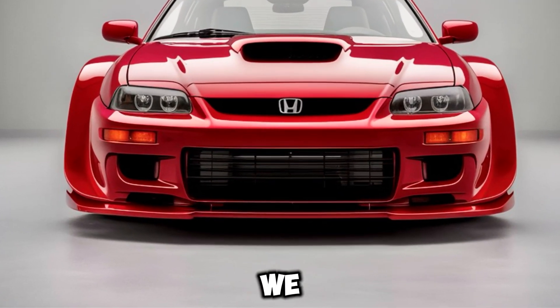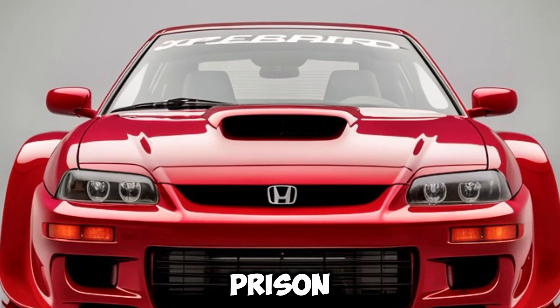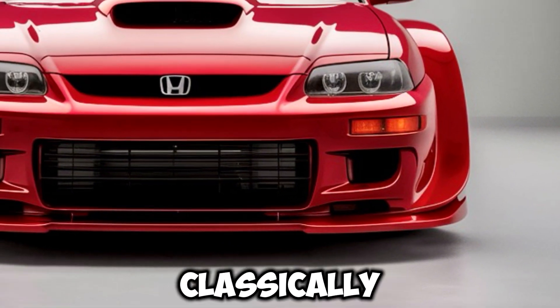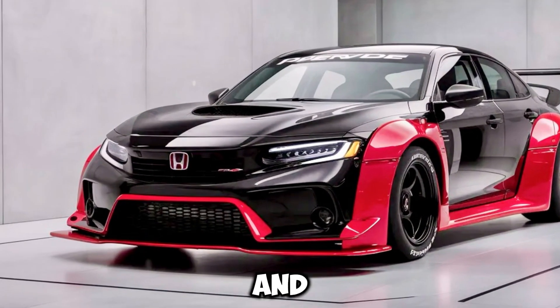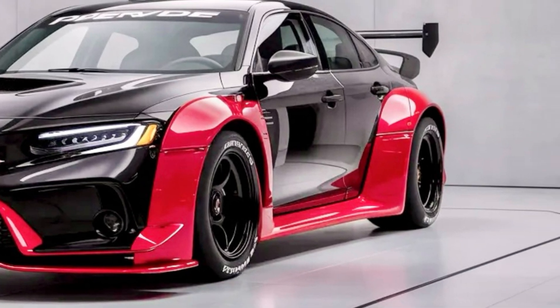Welcome to a car garage where we dive into the future of driving excitement with the 2025 Honda Prelude. This iconic nameplate returns with a modern twist, blending classic allure with cutting-edge technology. Let's get behind the wheel and explore what makes the 2025 Prelude a thrilling addition to the Honda family.